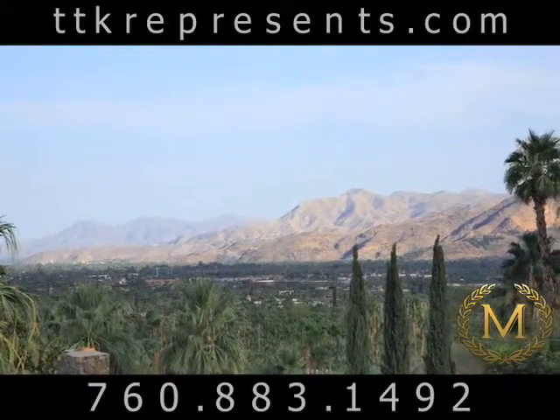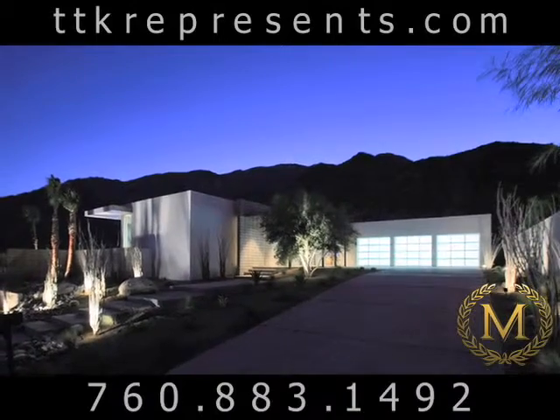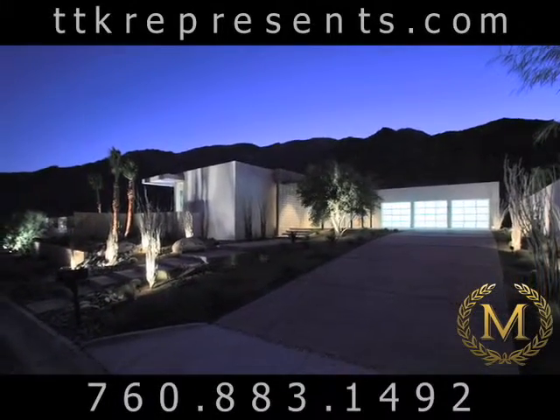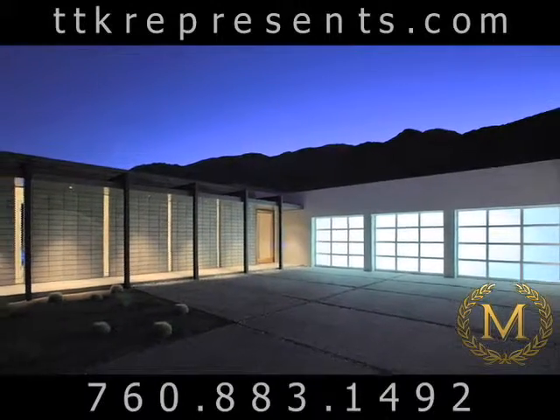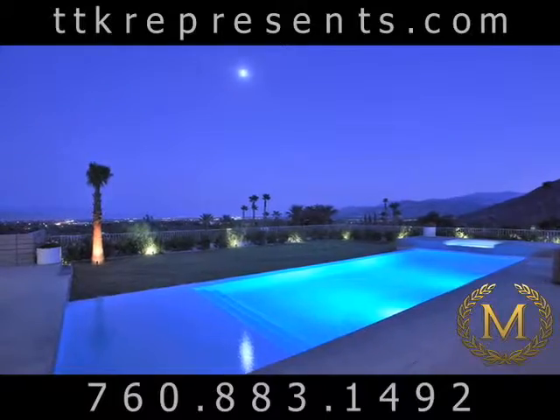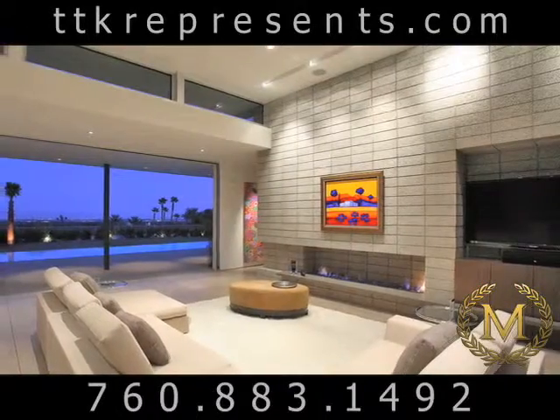Hovering high above the city of Palm Springs and perfectly sited by architect James Schmidt, this truly spectacular new creation enjoys every view corridor the mountain has to offer, including one of the best city lights views available.